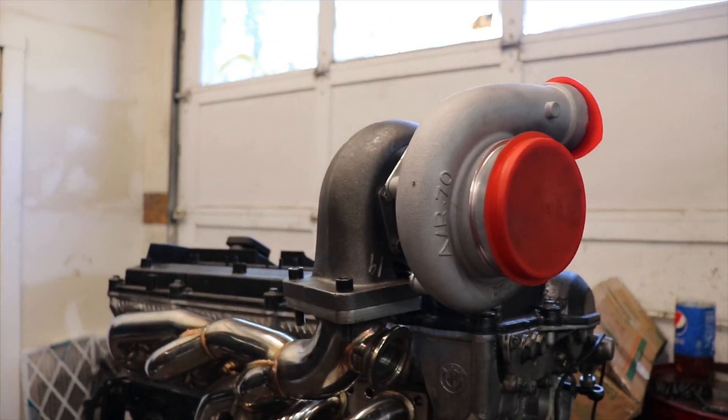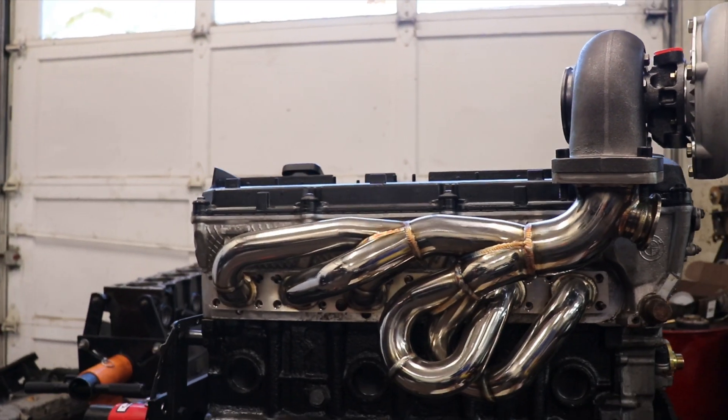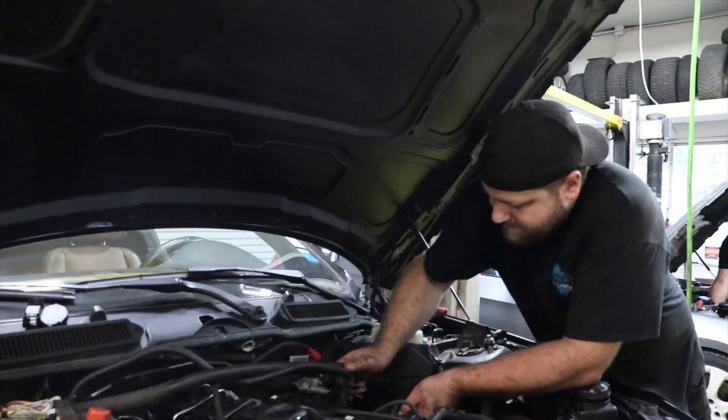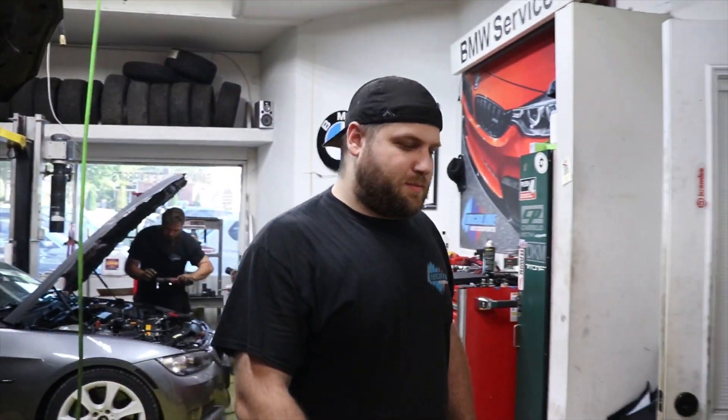This episode today is brought to you by Highline Motorsports — it's where I am right now to get the car dyno'd. They specialize in all things BMW, whether it's repair, maintenance, dyno tuning, and performance. Make sure to check them out on Facebook and on Instagram at Highline518.